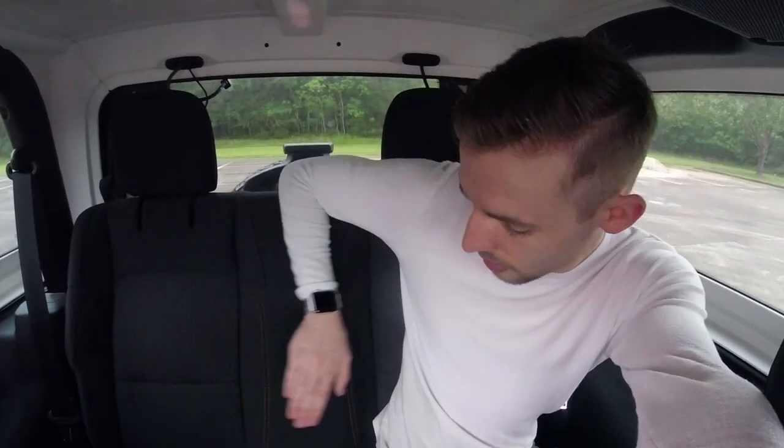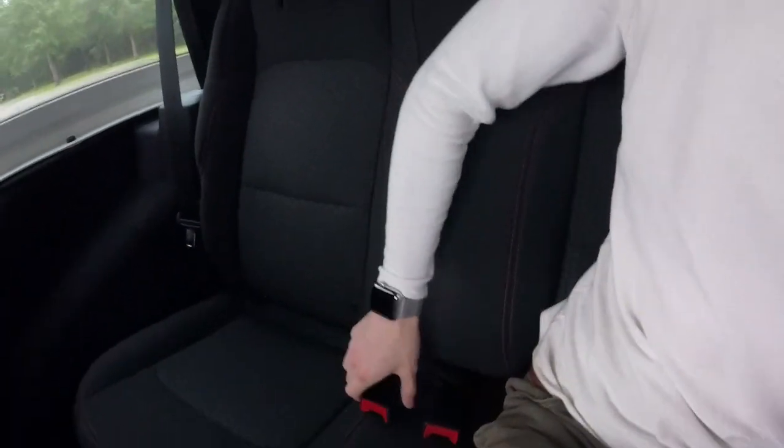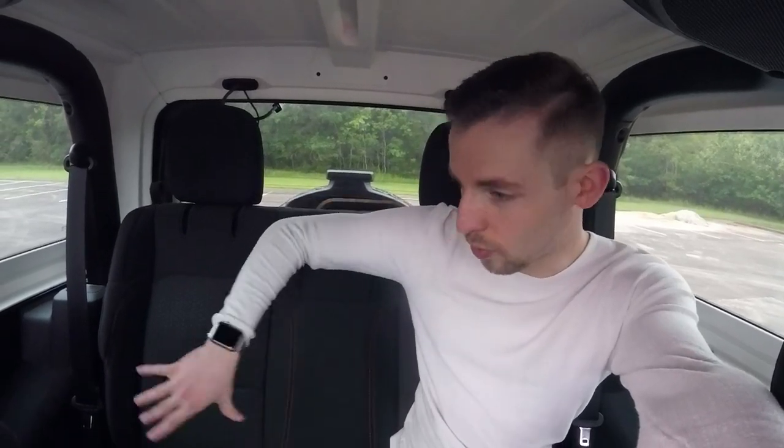One thing to point out is this is not a bench like in the four-door - this is just two seats. There's only two seat belts, so you can't fit three people back here. Someone asked if you could do three car seats - you can't, because there are only two connections. As far as sitting in the back goes, you can definitely do it. It's going to be better than the JK was because the JL is a little bit longer and has a bit more space.